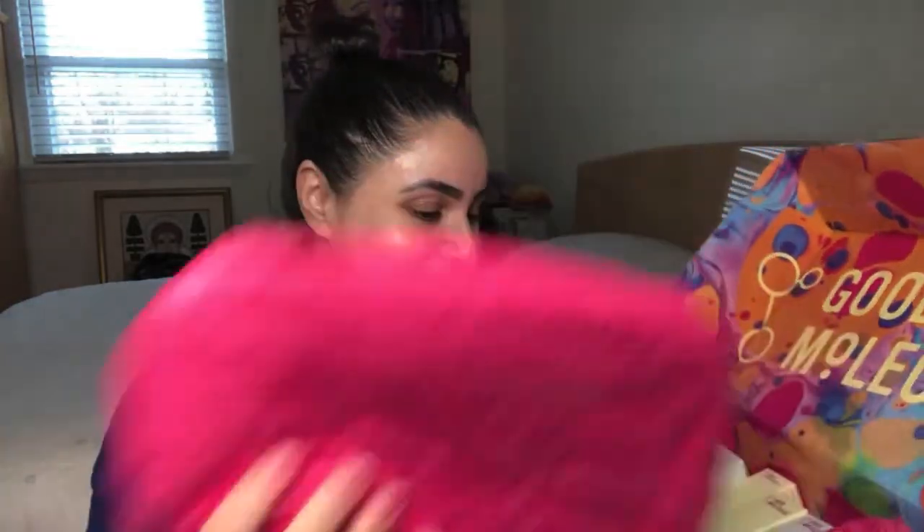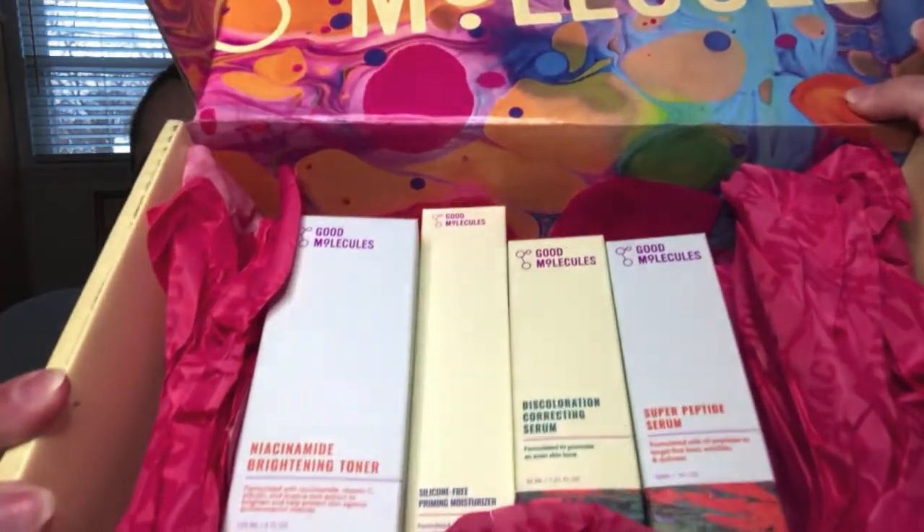Four products — look at that! I'm going to put the box down and get each item out one by one so I can read and see what's going on. I'll make sure to link to all these products down below in the description box in case any of them pique your interest. So we've got two serums, a moisturizer, and a toner. Let's start with this one.